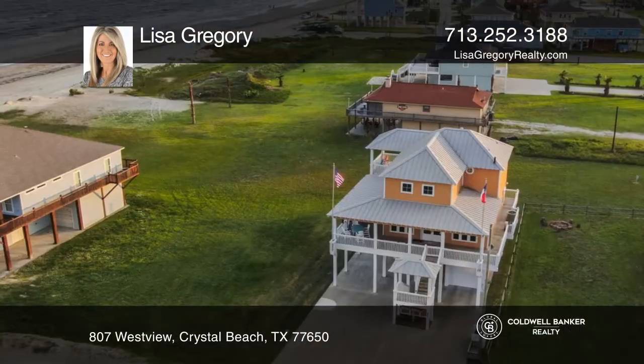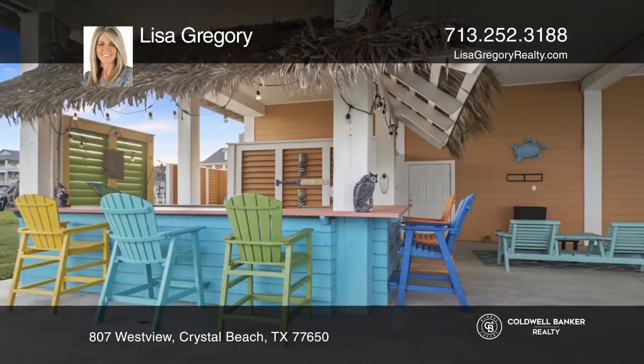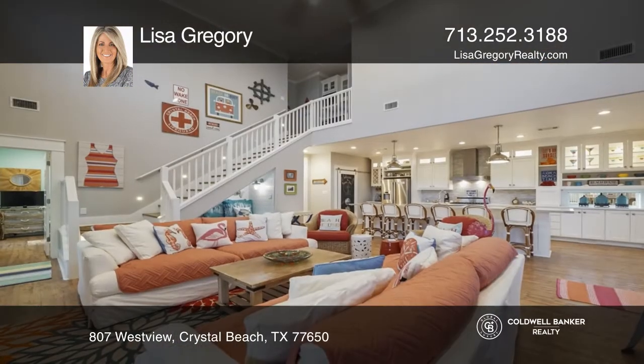This immaculate beach home features exceptional high-end finishes and stunning gulf views. This three bedroom, two and one half bath property has all the amenities for full-time living or a second home.